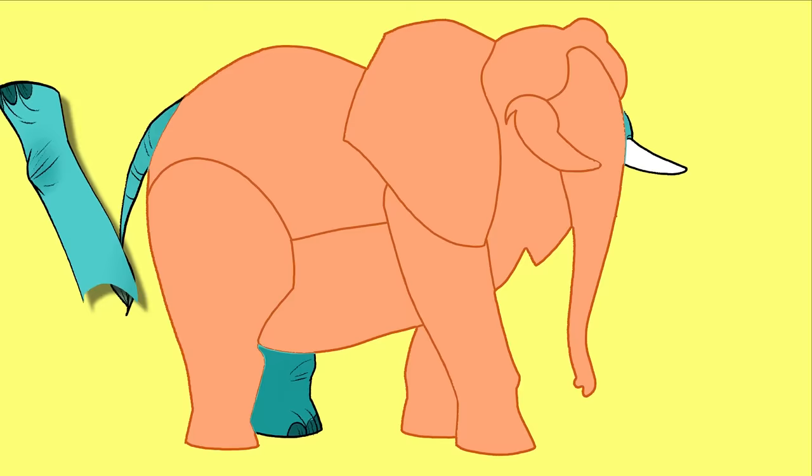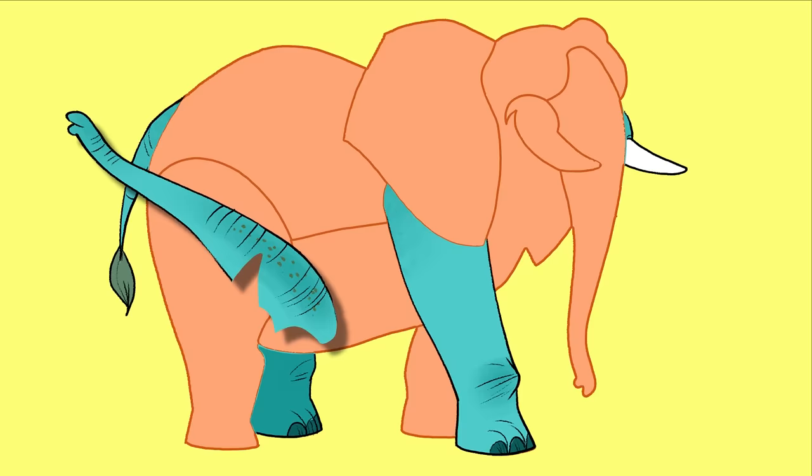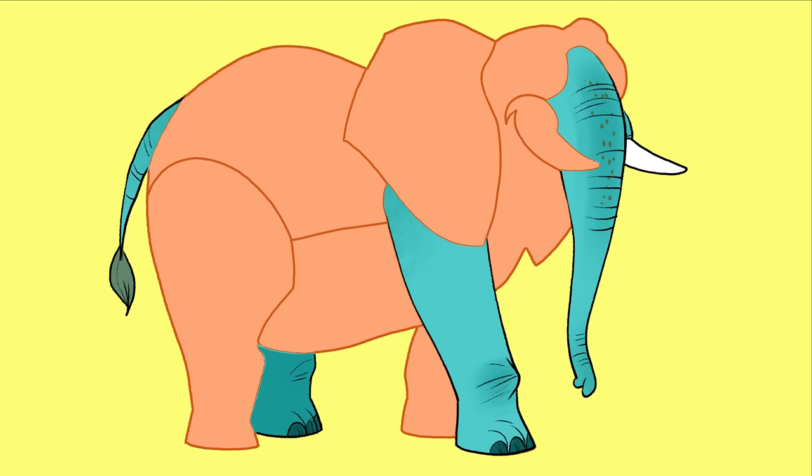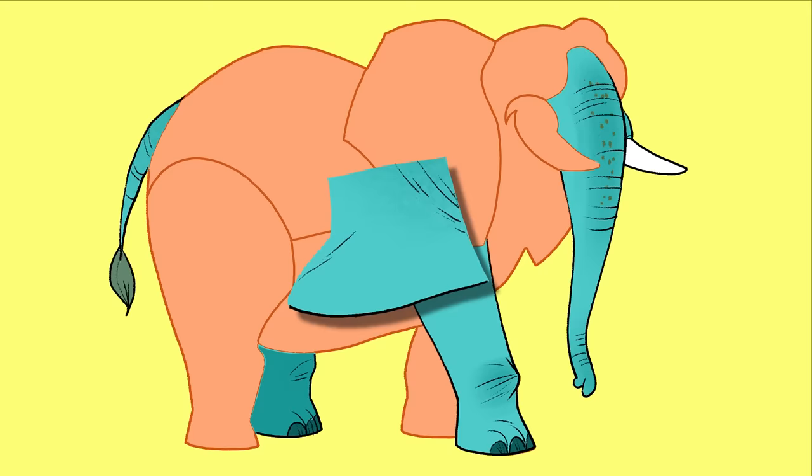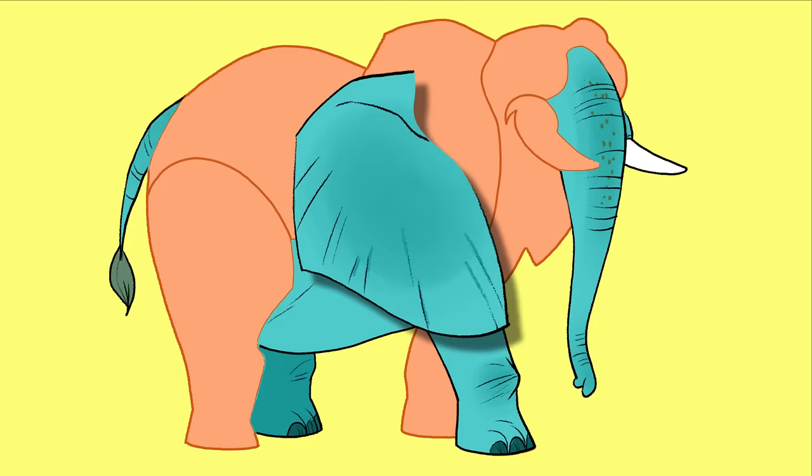Oh, that looks like a leg. Maybe it's a dinosaur. I wonder what that could be. Wait, is that his nose? That's a weird nose. And where should this piece go? I think it's his belly. What shape is that? Oh, it's his ear. What animal has such big ears?